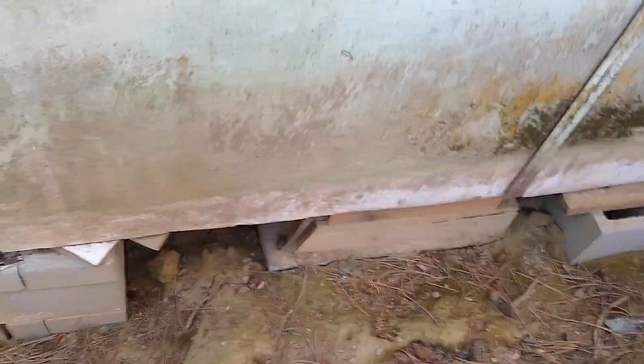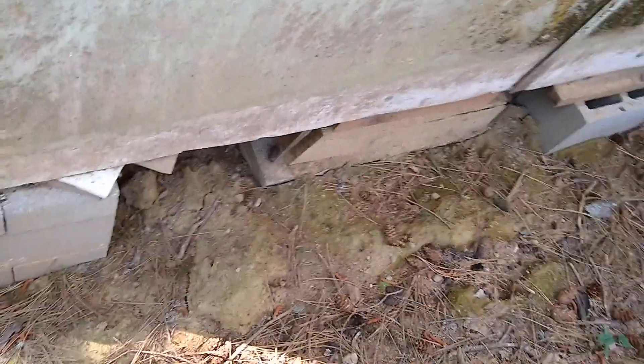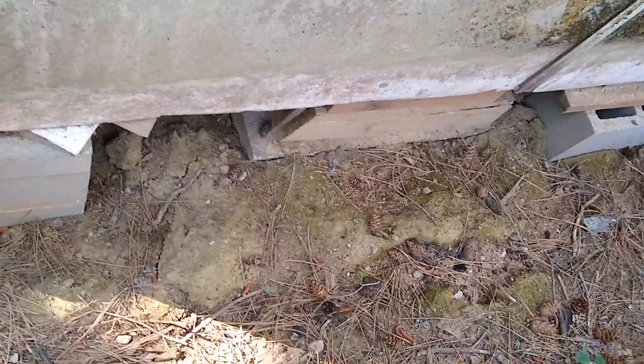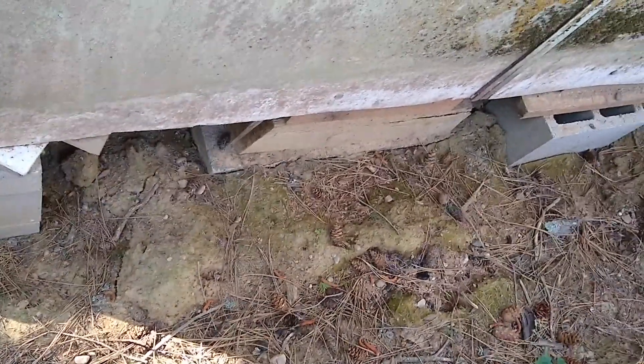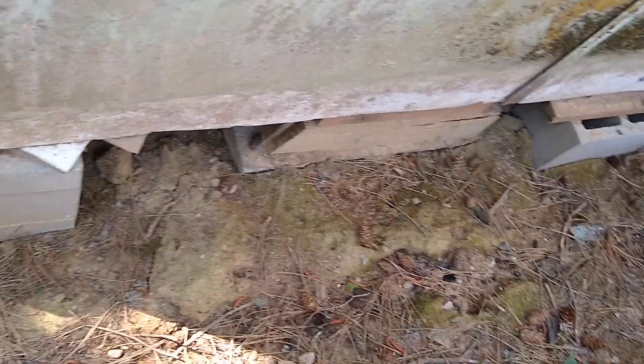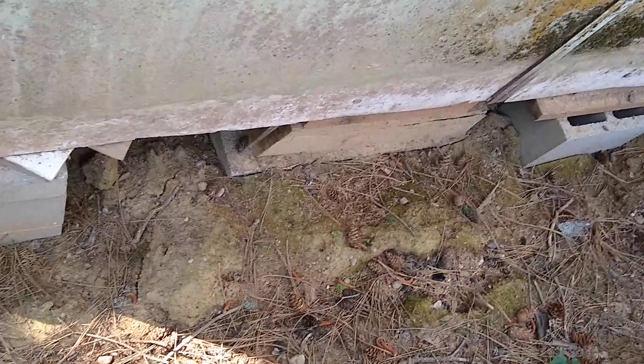One thing that was discovered that was a little bit more concerning — along our foundation, I don't know if the camera shows it very well, but there's a little crack in the soil right there along that one support, and it makes me a little nervous about what might be going on there.